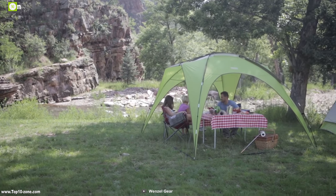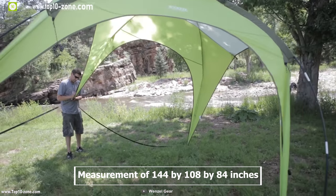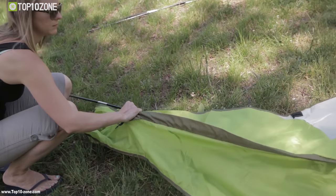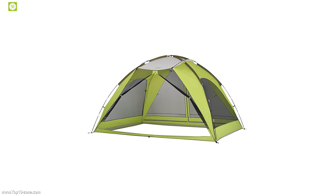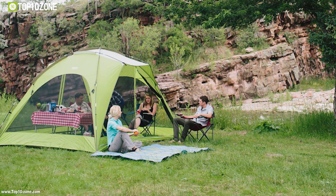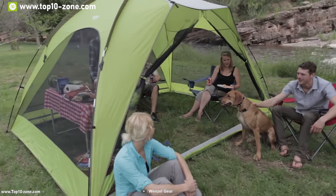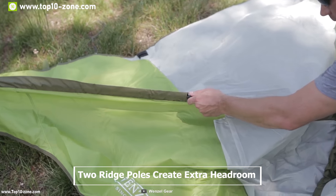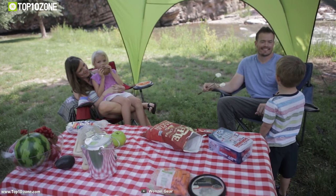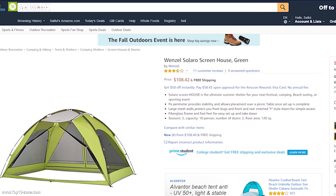If you're conscious about sun and bug protection while camping, consider this solar screen house. It's a two-season tent measuring 144 x 108 x 84 inches, accommodating up to 10 people within 120 square feet. Featuring a fiberglass frame with fast setup and takedown, a polyester fabric body with mesh sides for ventilation, large mesh walls for bug protection, and front and rear inverted T-style doors for easy access. The Winslow Solar Screen House is available on Amazon at around $110.